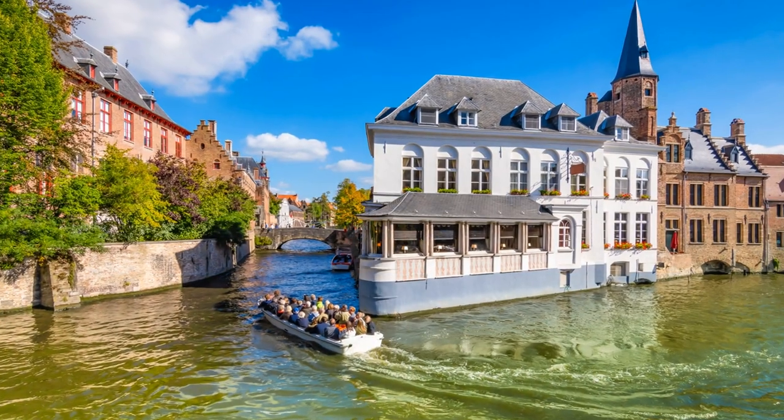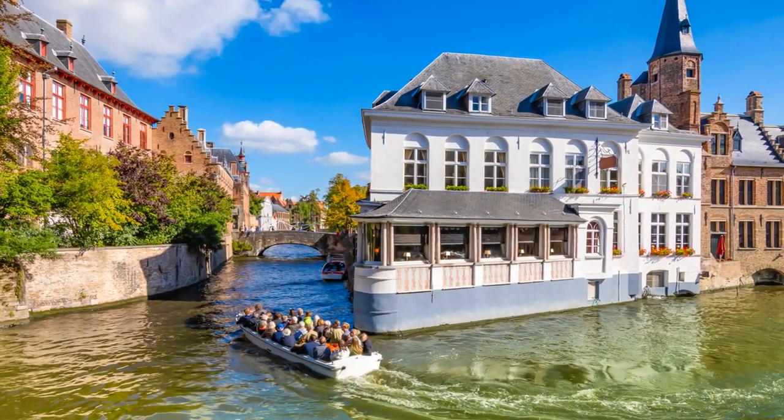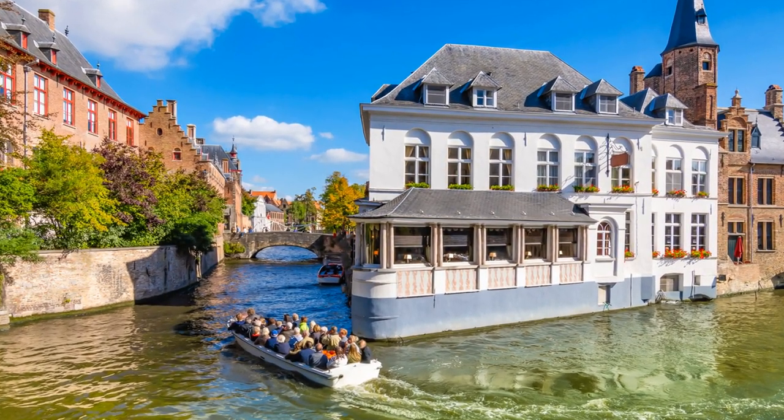Bruges is a city in the Flemish region of Belgium. It is known for its canals, cobbled streets, and its many historic buildings. Bruges is home to the Belfry of Bruges, a 13th-century bell tower, and the Basilica of the Holy Blood, a 12th-century chapel. Visitors can also explore the Groeningemuseum, which houses a collection of Flemish Primitive art, and the Church of Our Lady, which is home to Michelangelo's Madonna and Child sculpture.